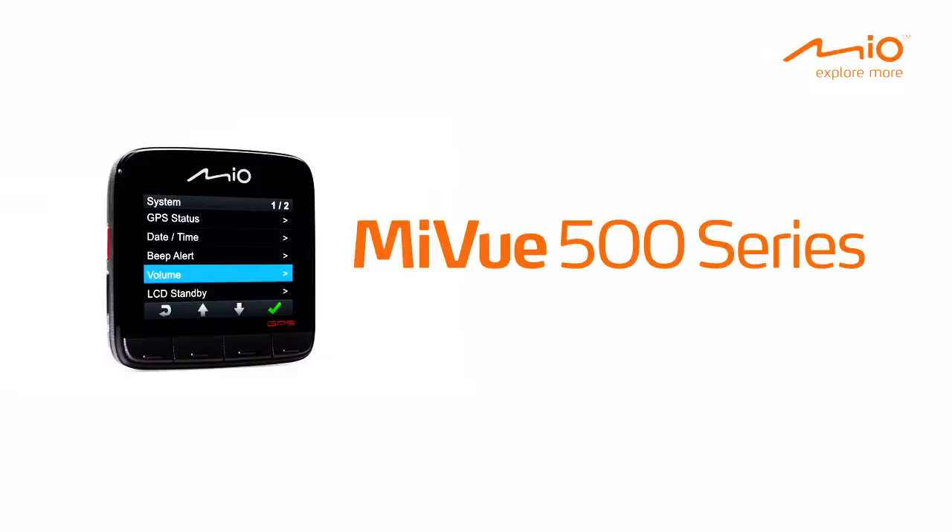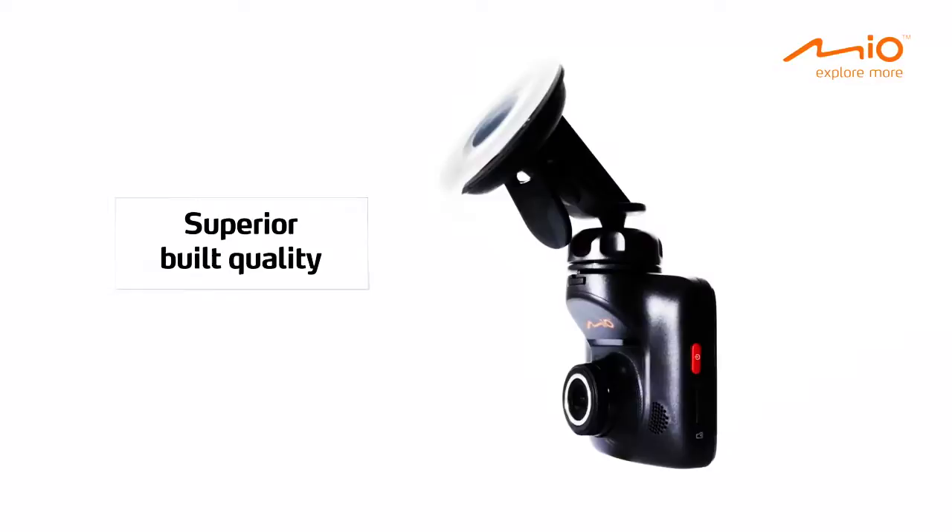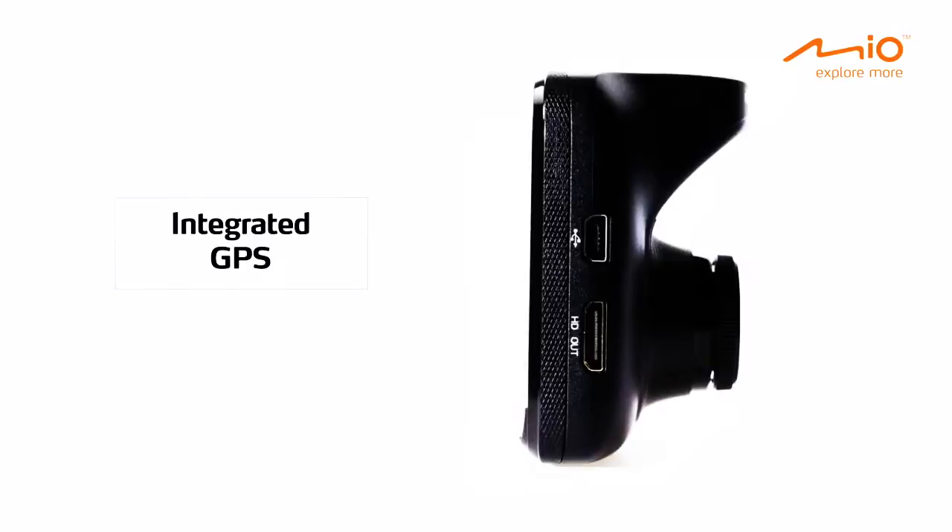Mio presents the MyView 500 Series, your eyewitness on the road. The MyView 500 Series features full HD recording, lifetime safety camera alerts, touch screen, superior built quality, brilliant glass optics, integrated GPS, G-Shock sensor and parking mode.